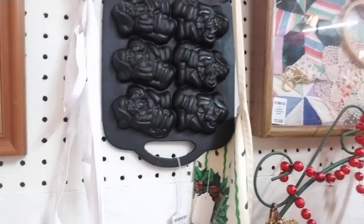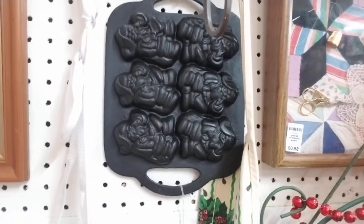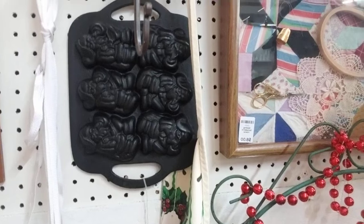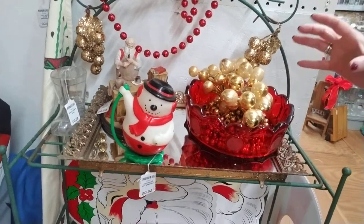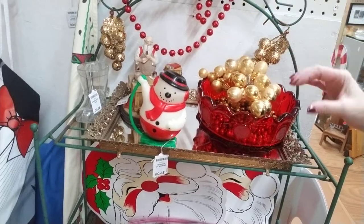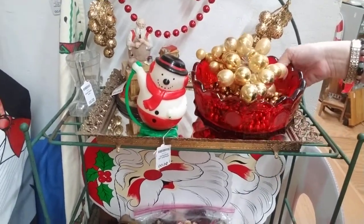She has this cast iron Santa mold — it's only $19 and that's super cute even just to decorate with. I don't cook, so it would definitely be decoration in my house. Then here on this little shelf, look how cute this is — she has it dressed up with just a little bit of ornaments and beads and garland. But this is actually a coin dish.